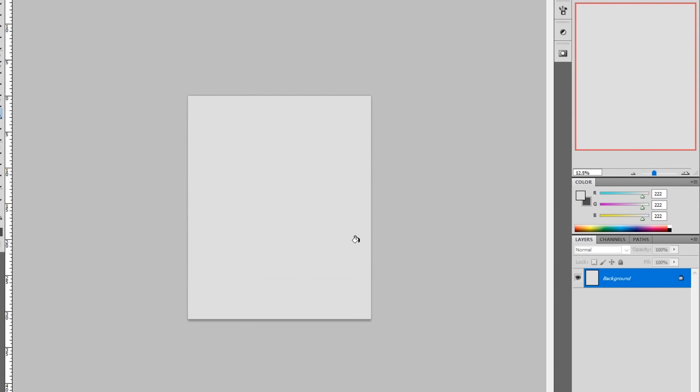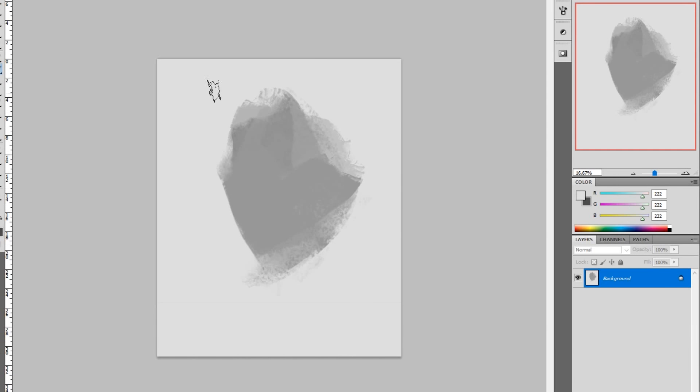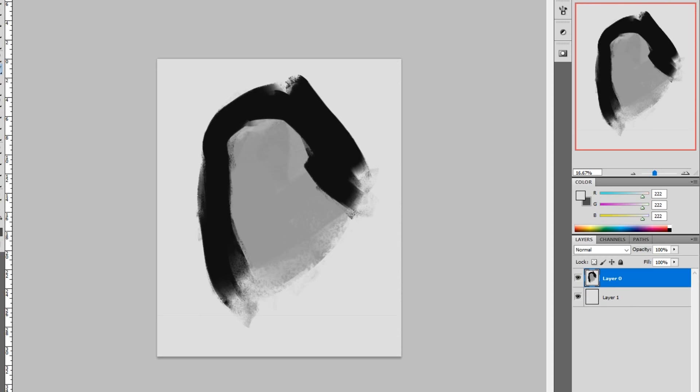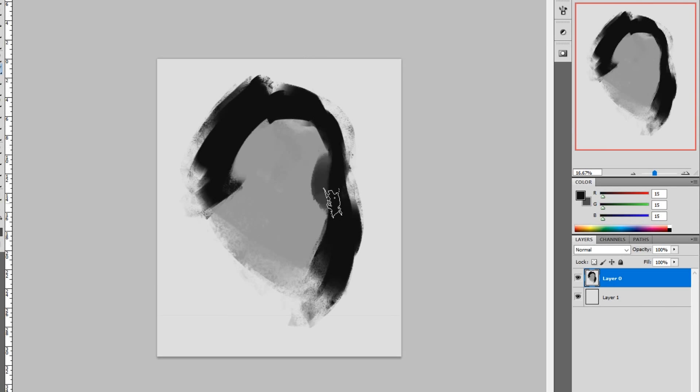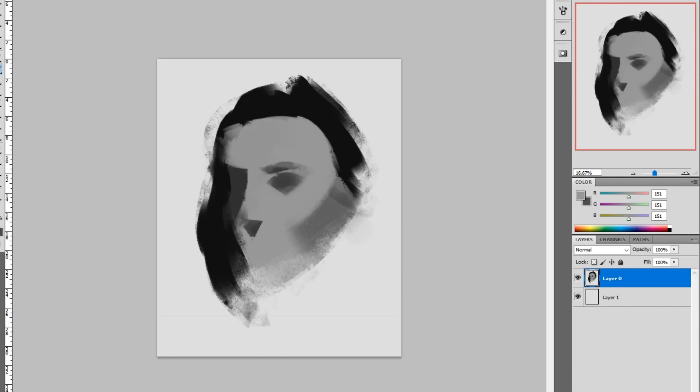Hey guys, it's Sirac. Welcome to April Patreon. I wanted to talk a little bit about pushing rendering once again. This month what I did was I really, really tried to push myself as far as possible with the rendering of this particular piece.